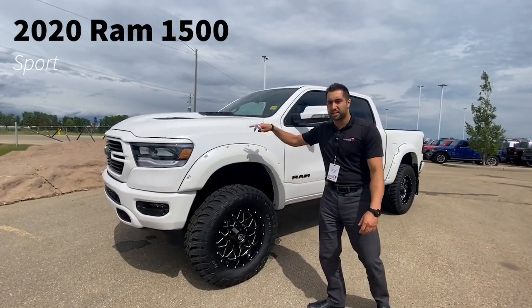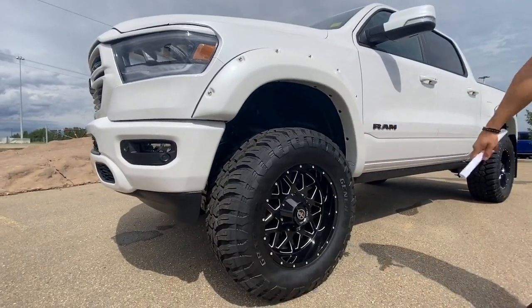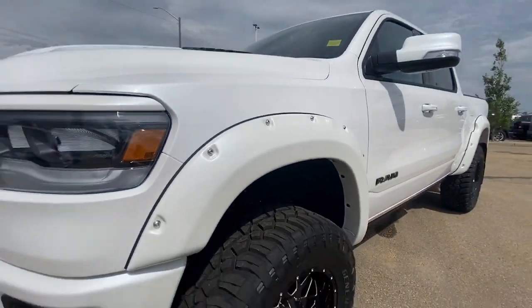We did some custom work — as you can see there's a six inch lift on it. You get your 20 inch rim with your 37 inch tire wrapped around it. We did add some bushwhackers as well and some heavy-duty flaps on the rear.